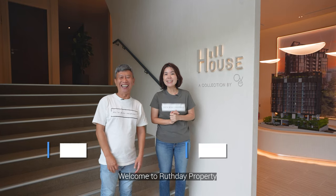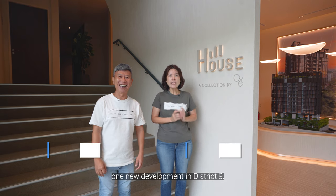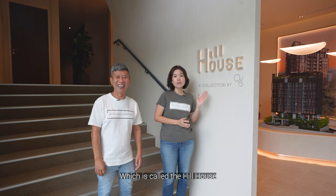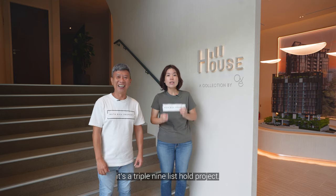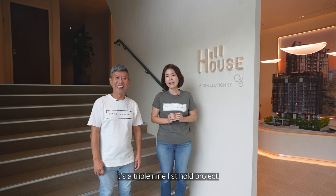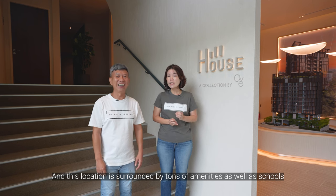Welcome to RoofDick Property! Today we're very excited to bring you to see one new development in District 9, which is called The Hill House. This location is along River Valley Road. It's a 999-year leasehold project, and this location is surrounded by tons of amenities as well as schools.